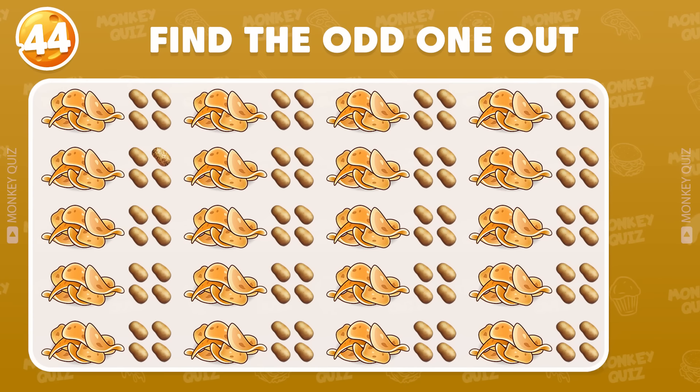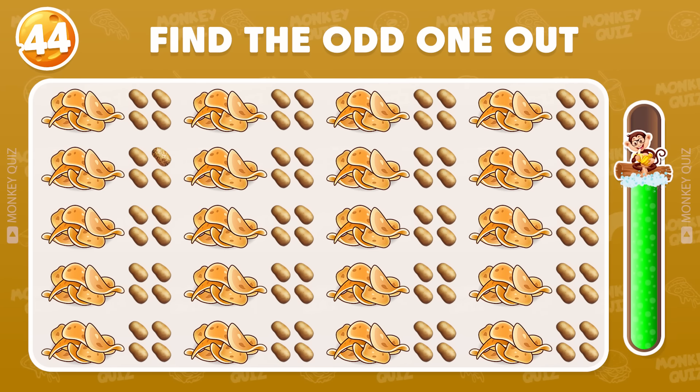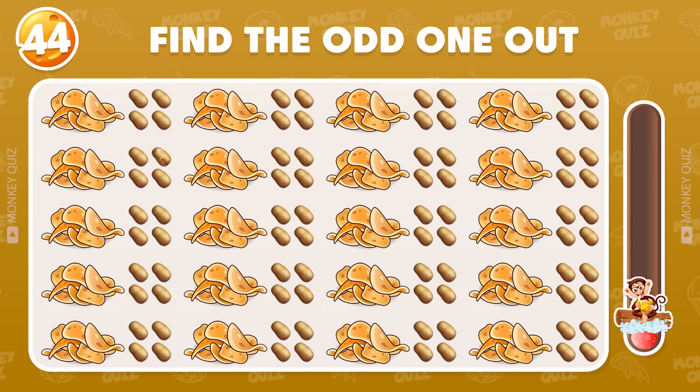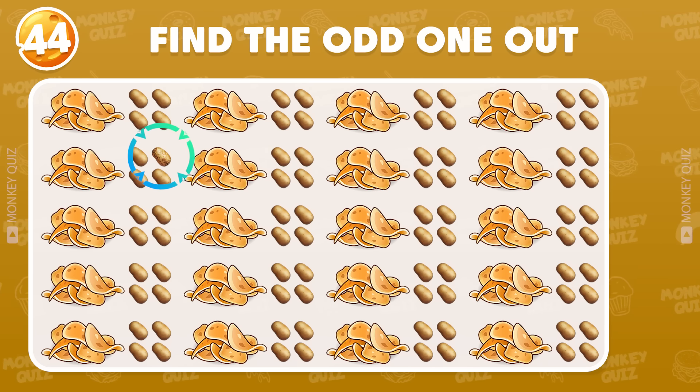Can you find the odd potato chip? Yes! The answer is here!